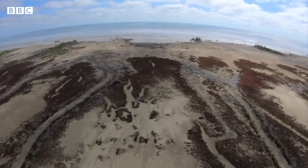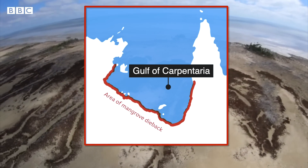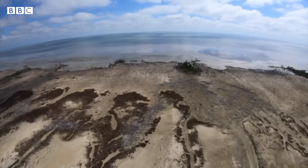The mangroves died along 2,000 kilometres of shoreline in the Gulf of Carpentaria. There were 76 square kilometres — that's 7,600 hectares of mangroves that were killed.